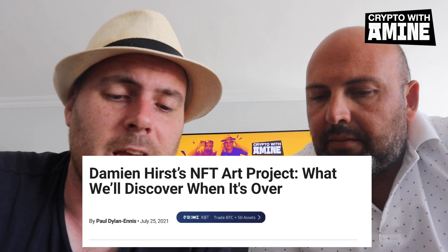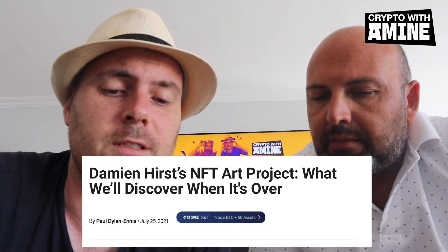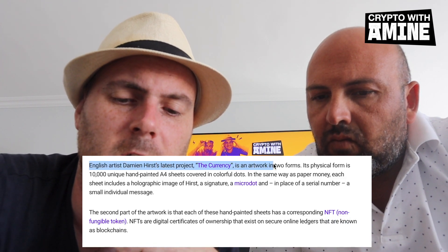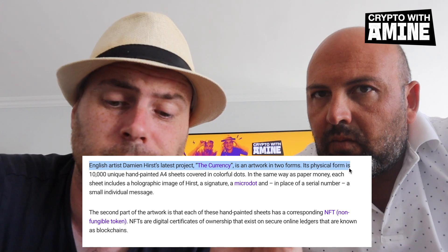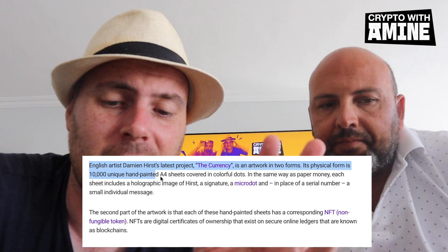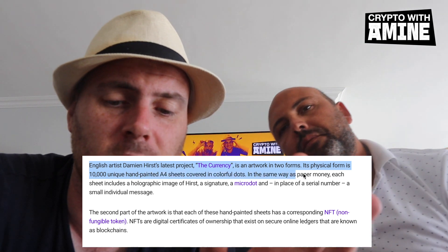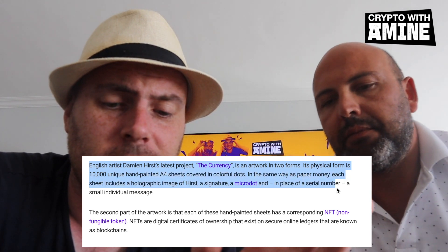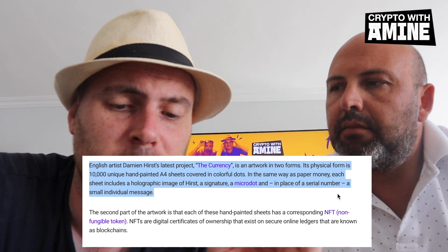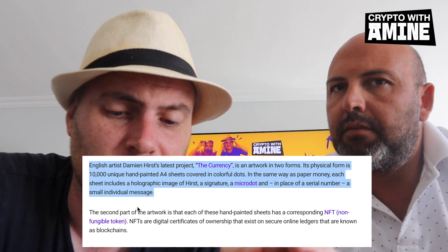Damien Hirst has an NFT art project. The article says that Damien Hirst's latest project, 'The Currency,' is an artwork in two forms. Its physical form is 10,000 unique hand-painted A4 sheets covered in colorful dots, in the same way as paper money. Each sheet includes a holographic image of Hirst, a signature, a micro dot, and a place for a serial number.